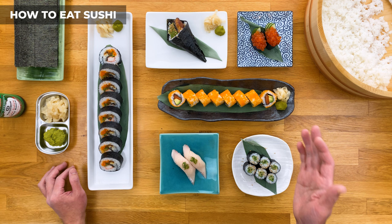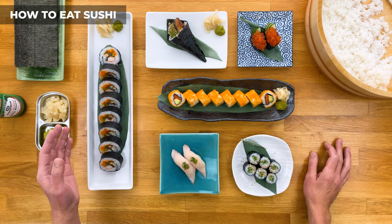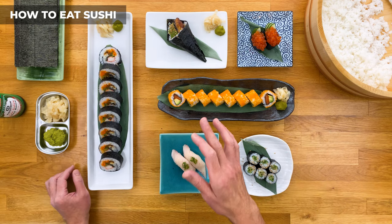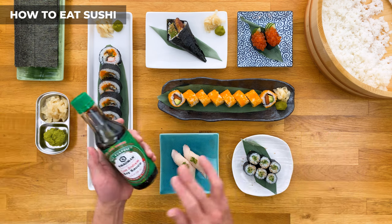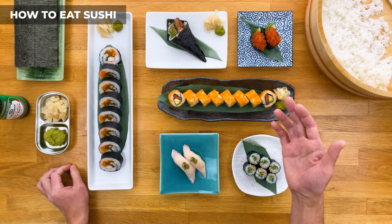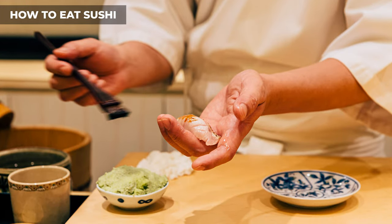Don't overdo it with the condiments, especially if you're at a nicer restaurant, even more so if you're sitting at the sushi bar. The condiments are there to use, but only as a complement to the sushi. The most common question is how to properly use the soy sauce — and this really depends on the type of restaurant you're at. If you're fine dining at an omakase sushi bar, a chef will often brush on a special soy sauce on each piece for you.